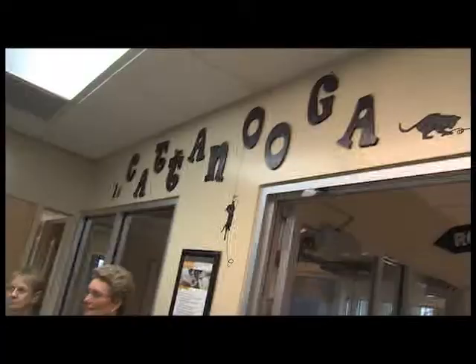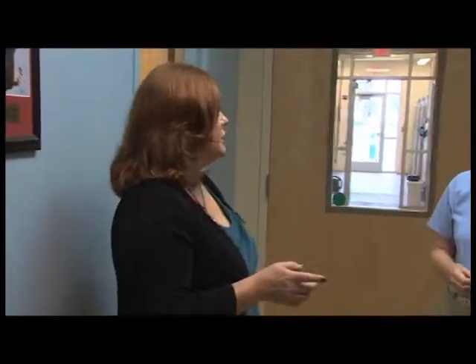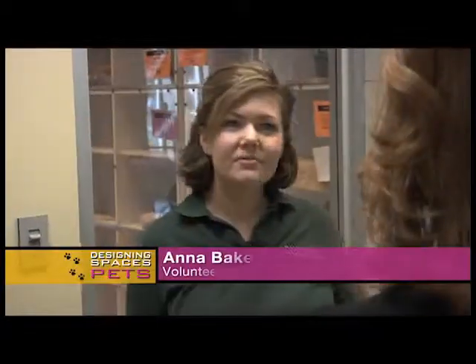Karen is talking to Pam, one of McKamey's volunteers, and Paula, the director of operations, when she is interrupted by Anna Baker. 'Can I talk to you about the rabbits really quick? We really need to move them again.' 'Really?' 'Yeah.' 'Let's go take a look.' 'Do you guys mind checking on that?' 'All right. See you in a bit.'